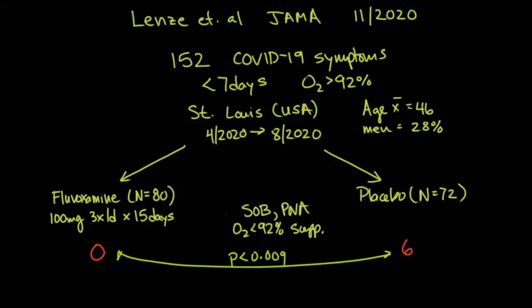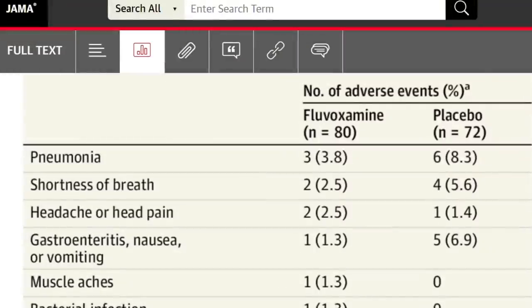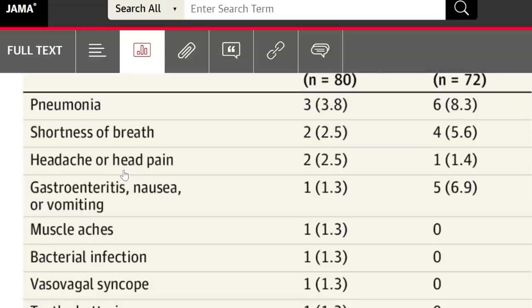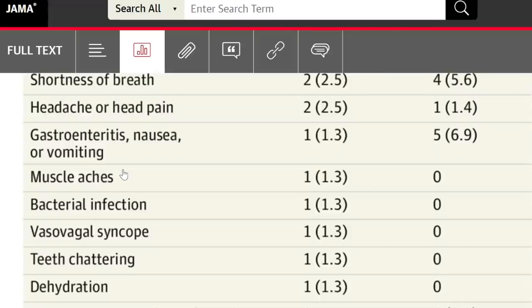Regarding serious adverse events, there was one in the intervention group and six in the placebo group. There were 11 other adverse events in the fluvoxamine group and 12 in the placebo group. Pneumonia and shortness of breath were numerically higher in the placebo group, whereas headache was numerically slightly higher in the intervention group.